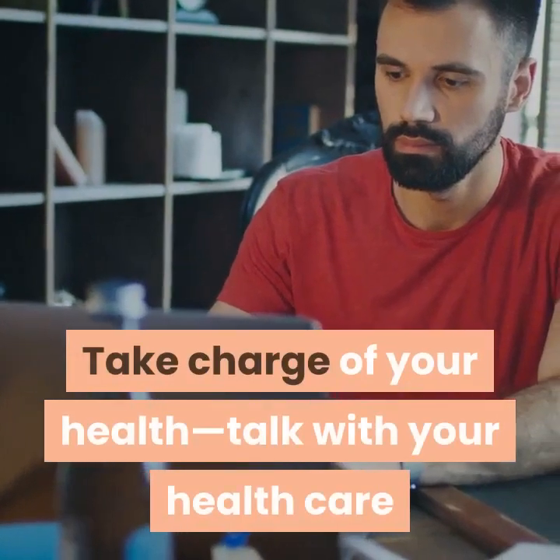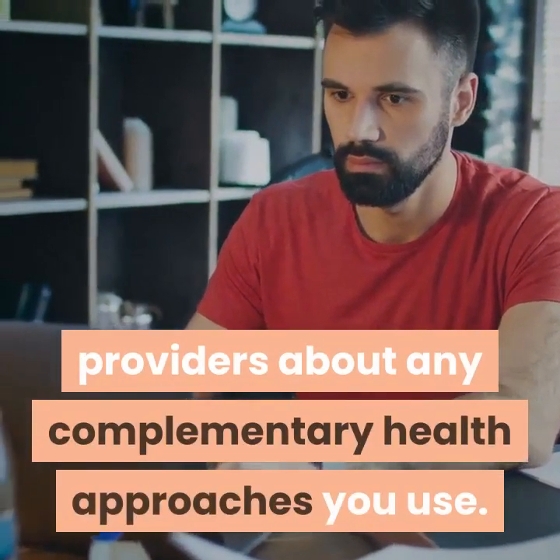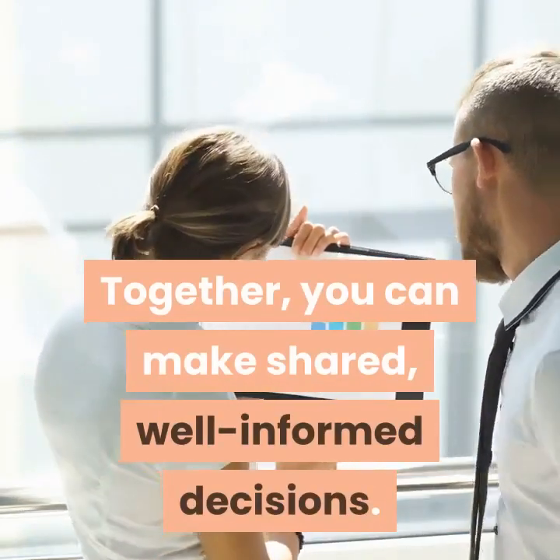Keep in mind: Take charge of your health and talk with your health care providers about any complementary health approaches you use. Together, you can make shared, well-informed decisions.